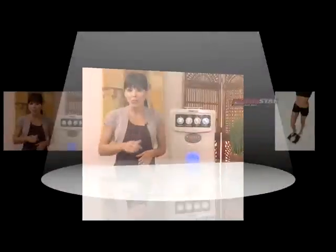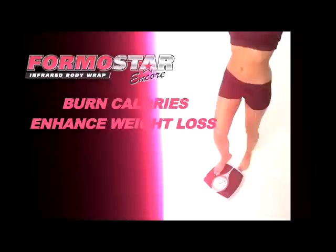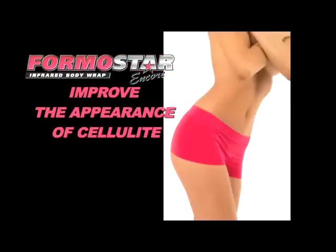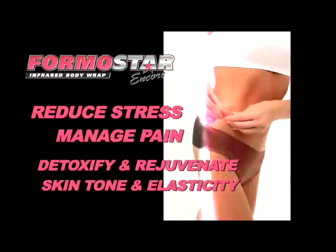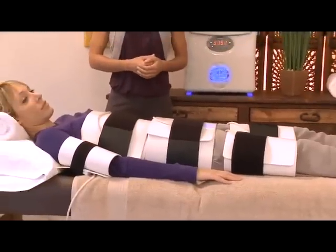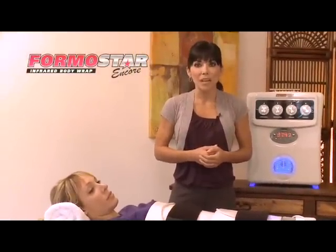Here's what the Formostar FAR Infrared Body Wrap can do for you: burn calories, enhancing weight loss; contour and slim, promoting inch loss; improve the appearance of cellulite; detoxify and rejuvenate skin tone and elasticity; reduce stress and manage pain. With the Formostar FAR Infrared Body Wrap, you can burn as many as 1,400 calories during each one-hour treatment.